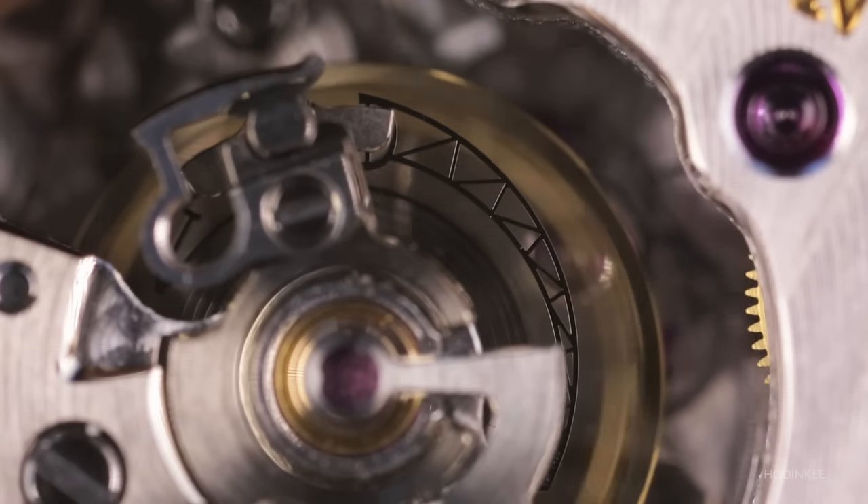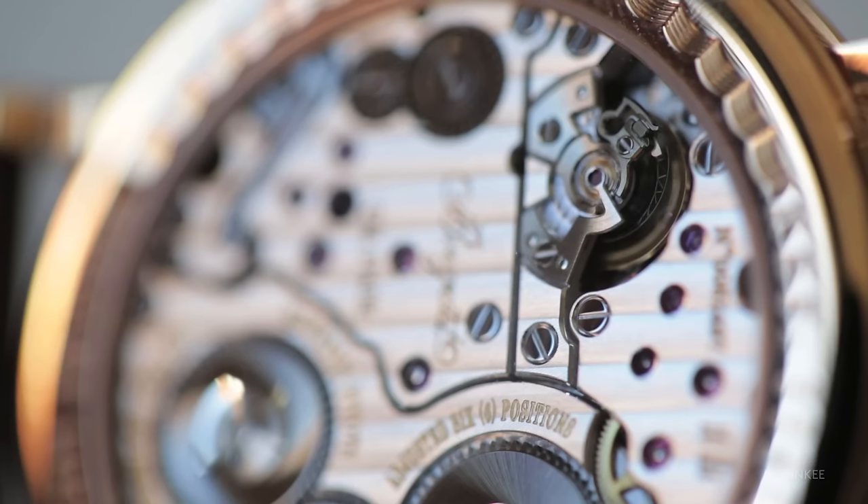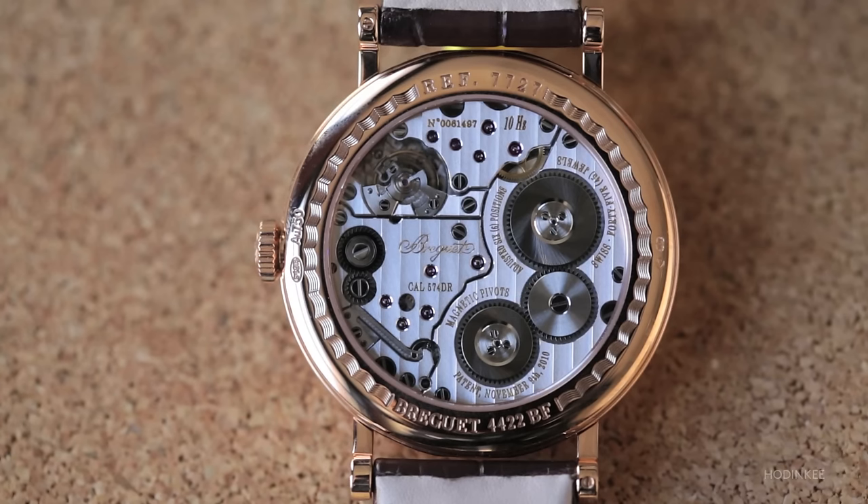We see a 10-hertz beat rate — 10 hertz. The silicon balance spring, pallet fork, and escape wheel are flexible, anti-magnetic, and they weigh less with less friction. That allows this watch to be beating at a much, much higher rate than a traditional watch.